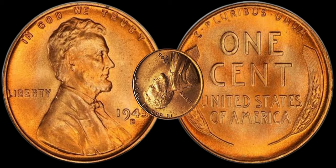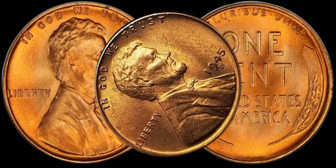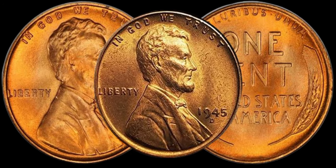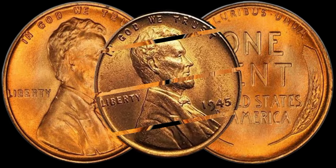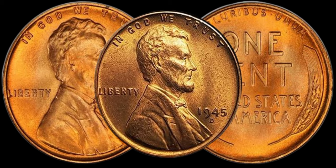Next, we'll discuss current market trends. The value of these pennies can fluctuate based on collector demand, auctions, and rare finds. Keep an eye on recent sales and trends to gauge the potential worth of your coin. Seeking expert opinions is crucial — we'll reach out to coin appraisers, collectors, and experts to get their insights on what makes the 1945 D-Lincoln penny a hot commodity among numismatists.